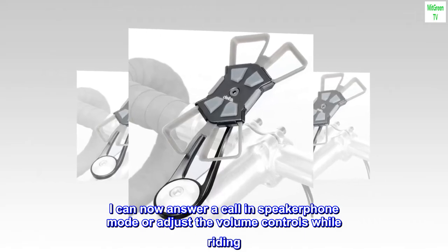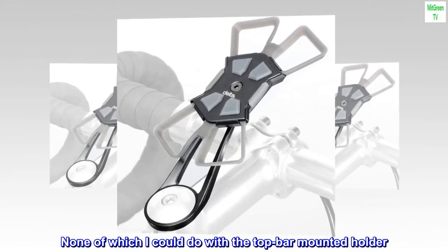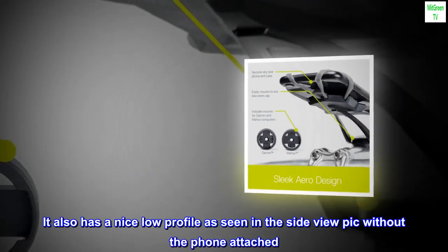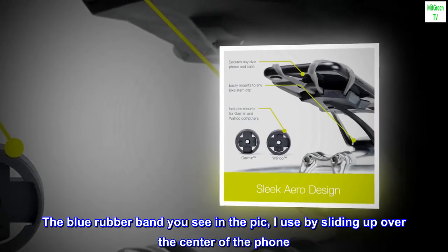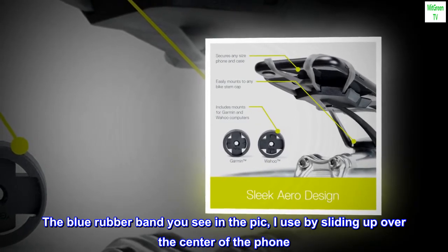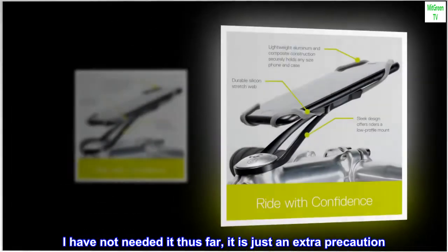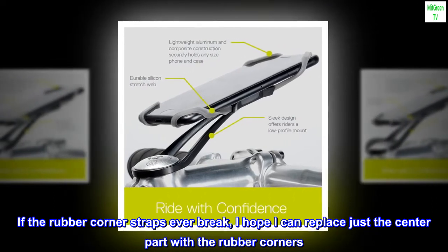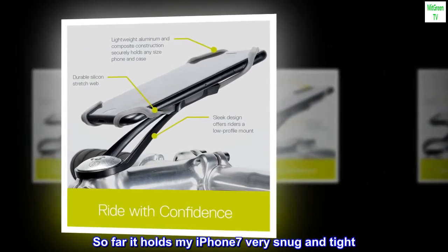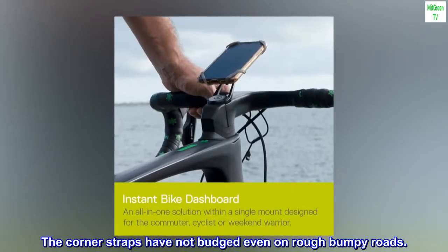I can now answer a call in speakerphone mode or adjust the volume controls while riding, or use Siri control — none of which I could do with the top bar mounted holder. It also has a nice low profile as seen in the side-view pic without the phone attached. The blue rubber band you see in the pic I use by sliding up over the center of the phone — I have not needed it thus far, it is just an extra precaution. If the rubber corner straps ever break, I hope I can replace just the center part with the rubber corners. So far it holds my iPhone 7 very snug and tight. The corner straps have not budged even on rough bumpy roads.